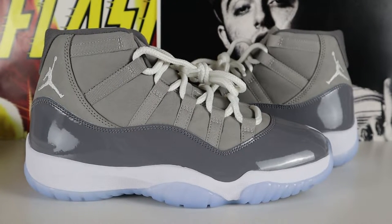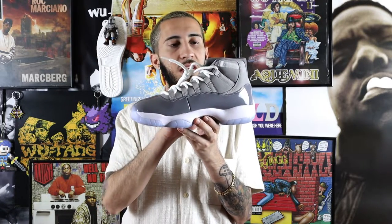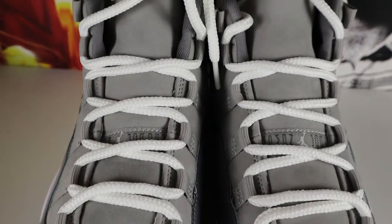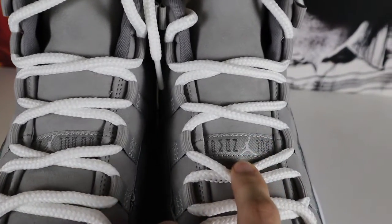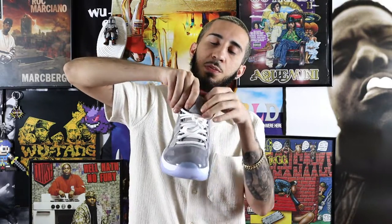Getting into the midsole, you have the foamy white midsole all around, which is classic Air Jordan 11. Coming more onto the upper, you have the gray and darker gray patent leather. Once you get past the patent leather, we have the gray suede that wraps all around the ankle. The laces and aglets are beautiful white rope laces — very classic. You have the white Jumpman on the tongue. The tongue has no Jordan branding, which is classic on Air Jordan 11s.